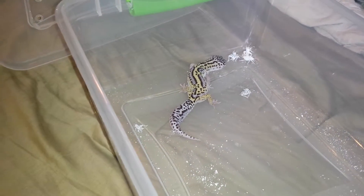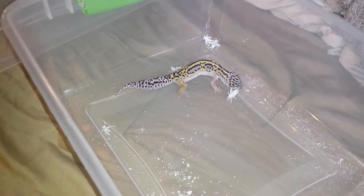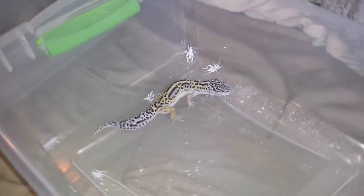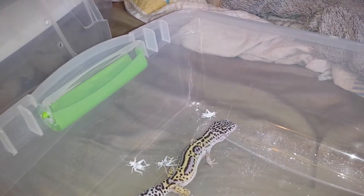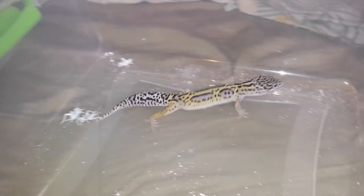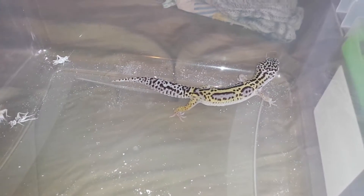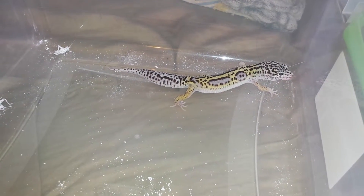Oh wait — there she goes! I guess she doesn't like to be watched while she eats, but I want to do it this once at least so y'all can see her eat. She's kind of got an antenna sticking out her mouth — some of these crickets have long antennas like that one.